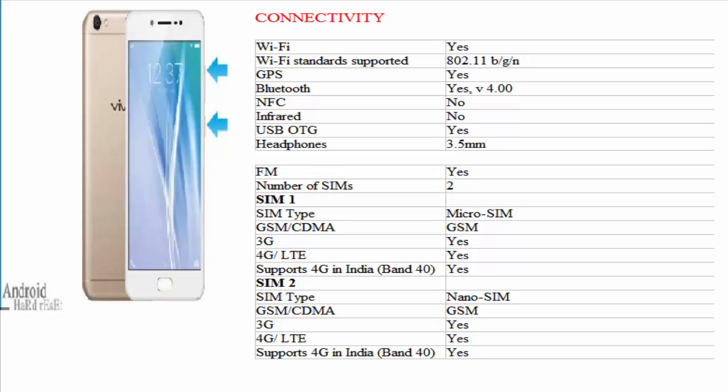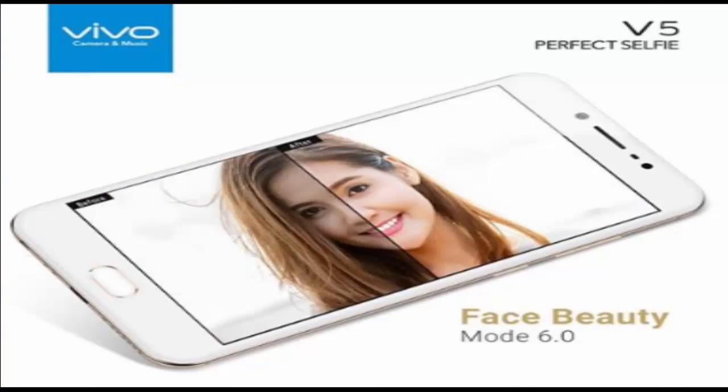SIM 1: micro SIM, GSM/CDMA, 3G yes, 4G/LTE yes, supports 4G in India band 40 yes. SIM 2: nano SIM, GSM/CDMA, 3G yes, 4G/LTE yes, supports 4G in India band 40 yes.